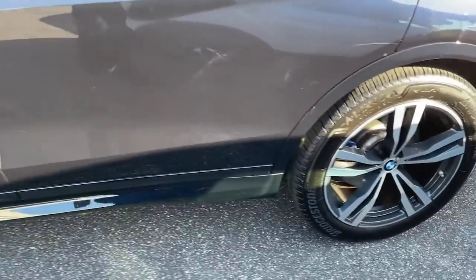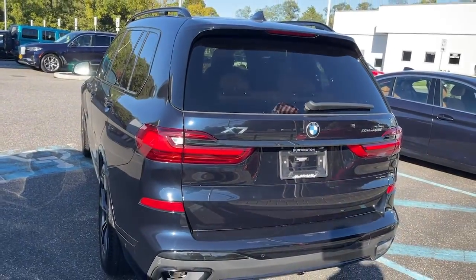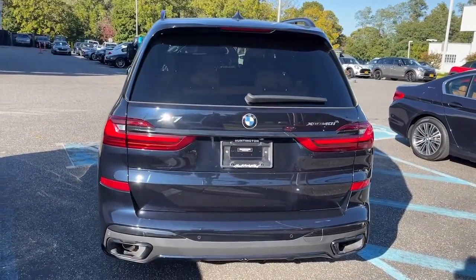Silky smooth and upscale, it offers impressive versatility, advanced safety and connectivity tech, and sure-footed all-weather capability.